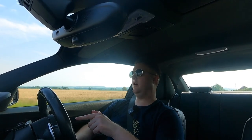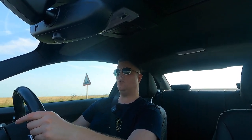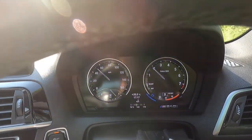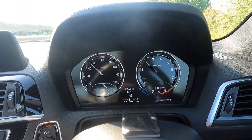Another point why you might want to go for the M240i over the M2 is actually fuel consumption. This car has the eight-speed ZF gearbox, whereas the M2 has a seven-speed dual-clutch system. When you're on the motorway you've got an extra gear, so lower revs, which means the M240i is a little bit better on fuel. So if fuel economy is something you're concerned about, that's another plus point for the M240i.